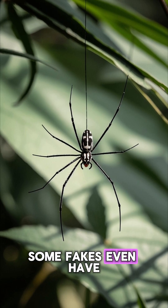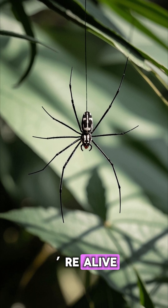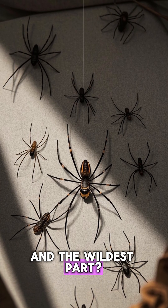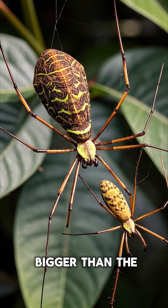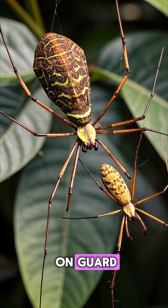Some fakes even have the same number of legs and move with the wind like they're alive. And the wildest part — the decoys are often bigger than the spider itself, and positioned right in the middle of the web, like a body double on guard.